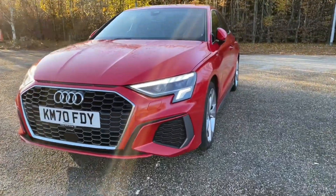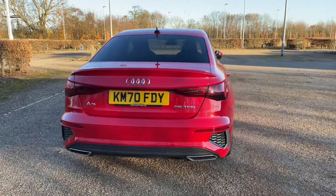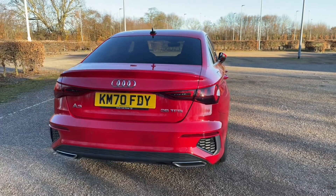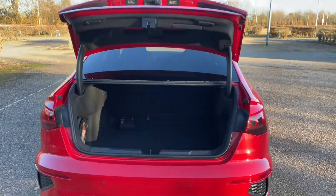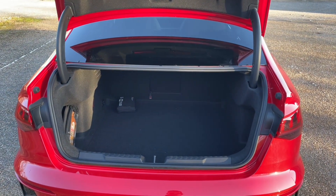Even though this is the saloon version of the A3, there's still plenty of room in the rear boot. Accessed by a double click of the button on your keys or through the rear boot hatch, there's plenty of room for your weekly shop or to carry larger items such as a suitcase or pushchair. You can also fold down your rear seats to increase your luggage capacity to carry larger and longer items.